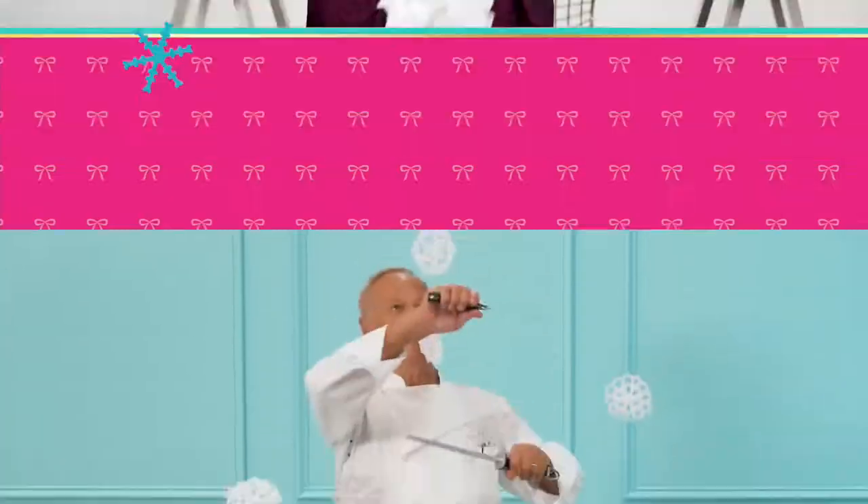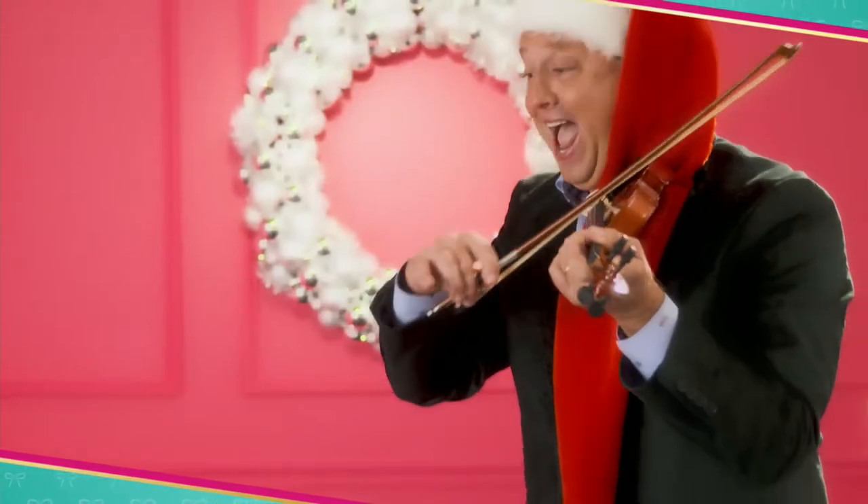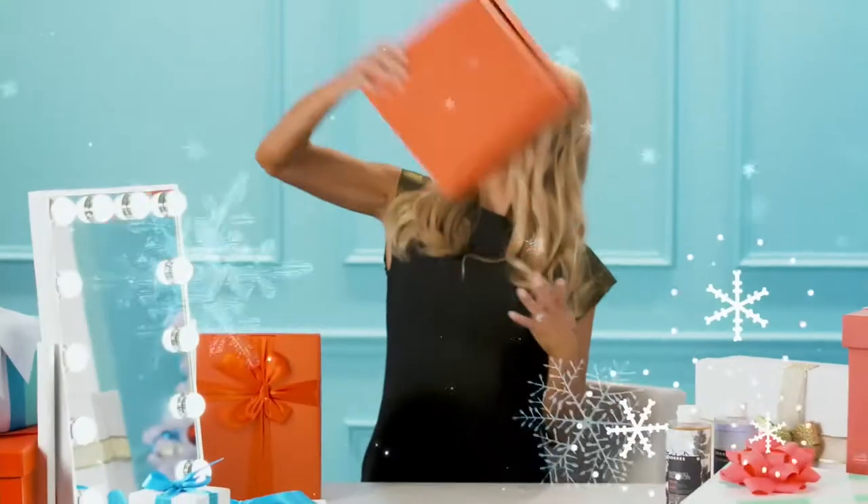Tis the season — do I hear sleigh bells? It's the holidays at HSN, celebrating 40 years of Mary. We're making spirits bright. Time to eat, drink, and be more merry. It's more of everything you wish for. Don't forget the presents — gift, get, repeat. Santa has elves; you have us. Let's get this holiday party started. More gifts, more brands, more friends, more Mary.